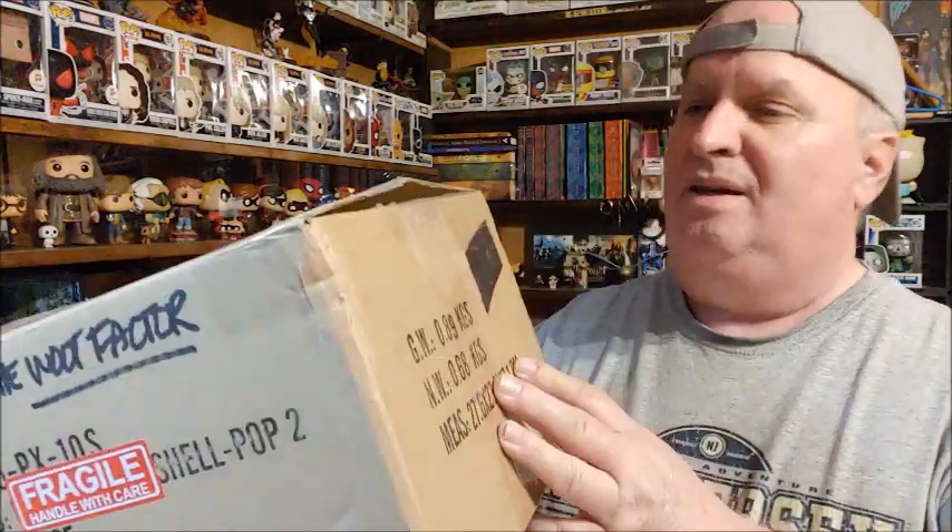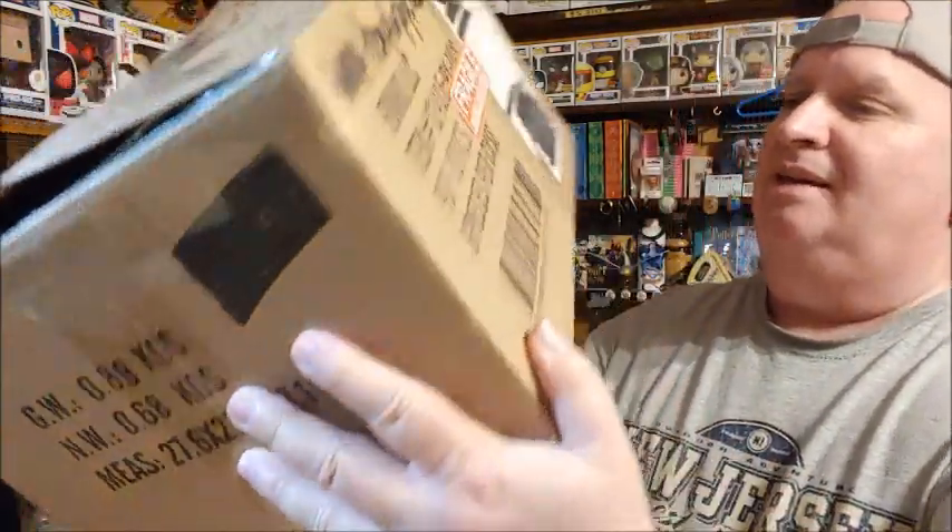Here we go. It could be four Pops well-packaged or six Pops stacked in there, and it's not damaged. Could be a good thing. Oh yeah, there's all kinds of packaging. Oh, we're not doing this again, are we? I had all this confetti last time.